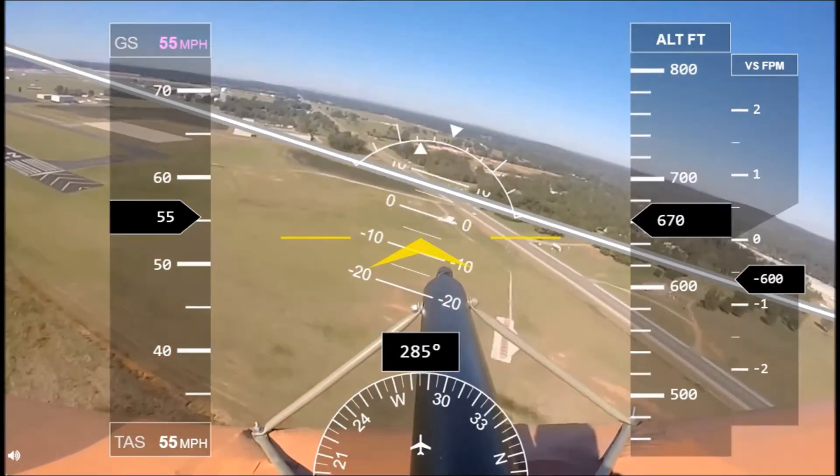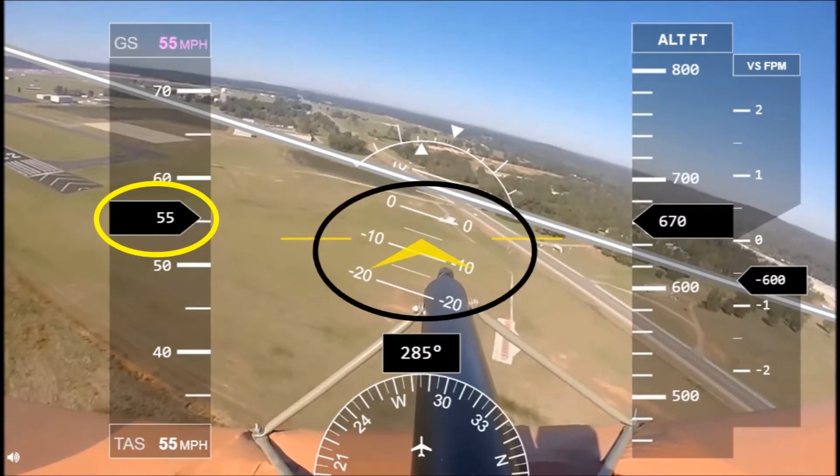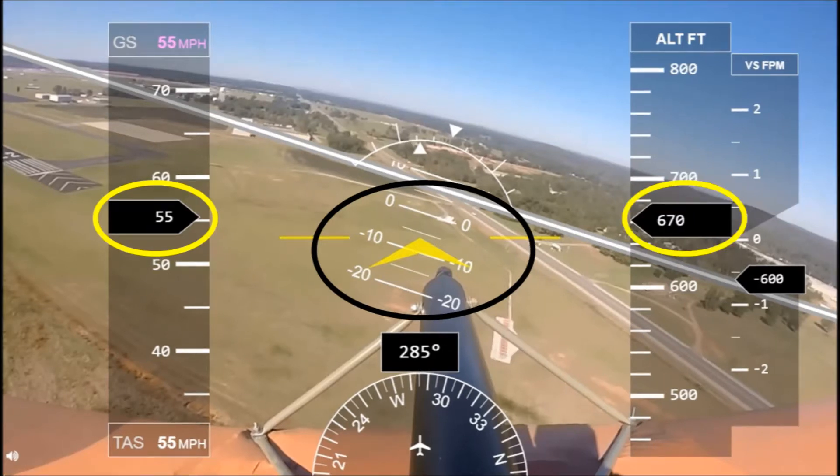Here I am on approach. It's not too bad. I've got good speed. I'm well above stall. I'm not going to do anything there. I'm not banking too hard, not diving too fast. I've got plenty of altitude, so if something goes wrong, I can make the runway.